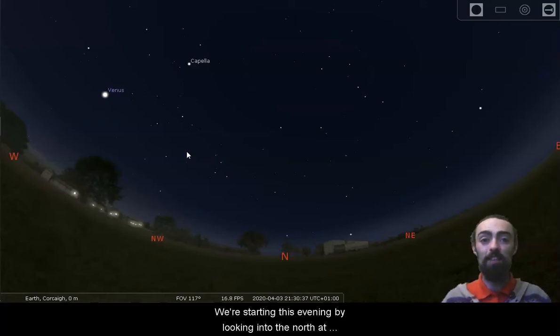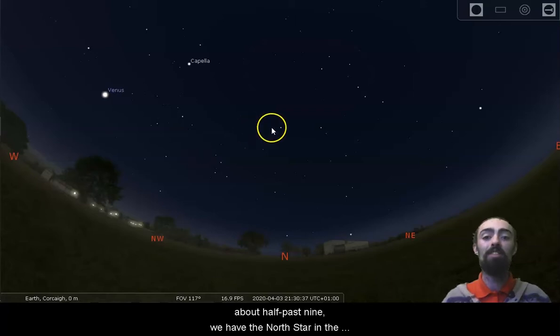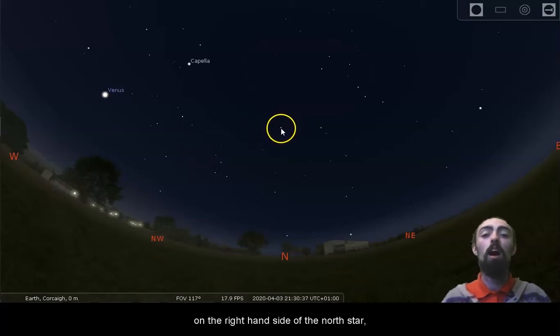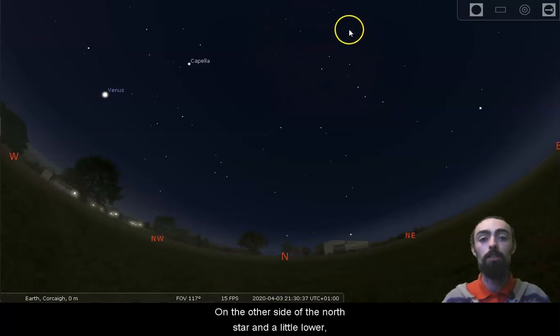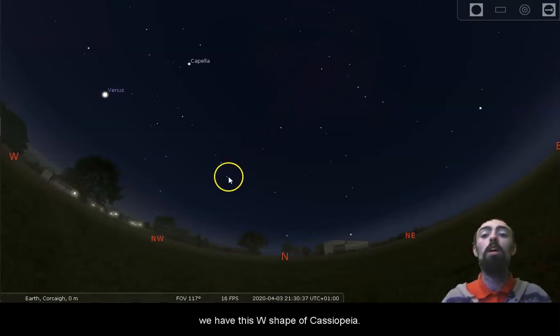We're starting this evening by looking into the north at about half past nine. We have the North Star in the centre of our sky. On the right hand side of the North Star, a little bit higher, we have the shape of the Plough or Big Dipper, which is part of the bigger constellation Ursa Major. On the other side of the North Star and a little lower we have the W shape of Cassiopeia.